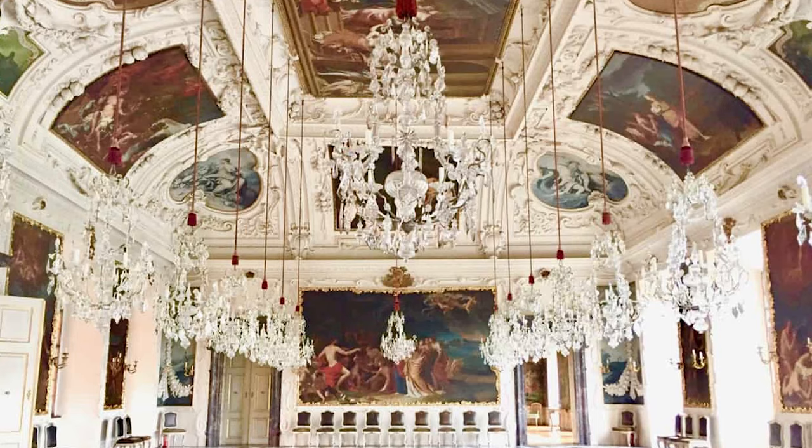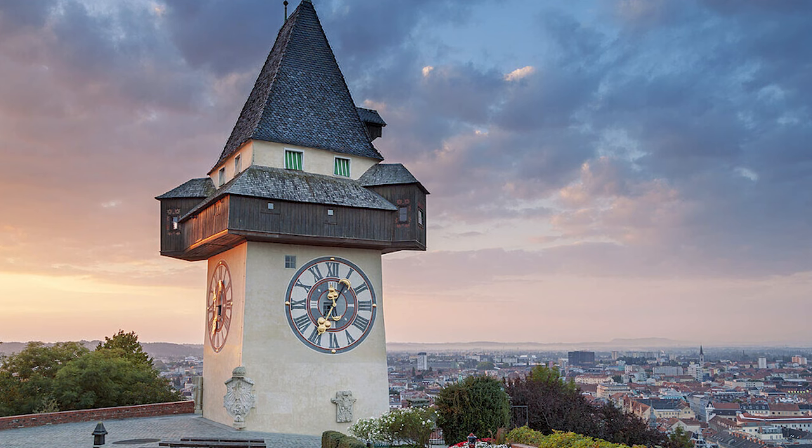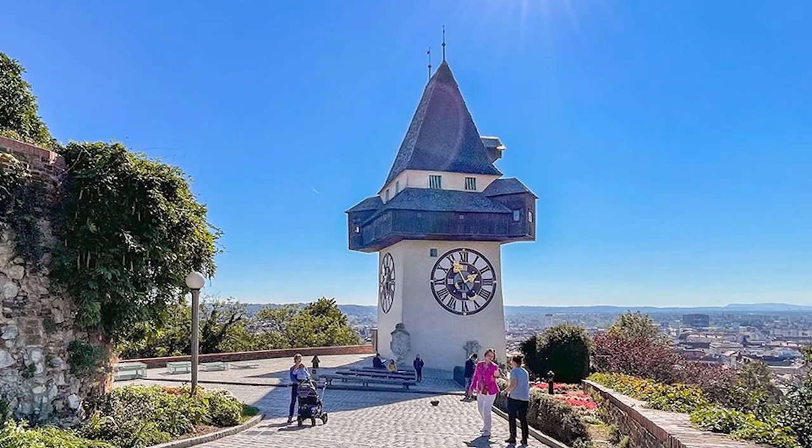At number 14, we have the Schlossberg Clock Tower. Standing atop Schlossberg Hill, this tower has become a symbol of Graz. Its unique feature is the reversed minute-and-hour hands on the clock, which can be quite confusing, but intriguing.